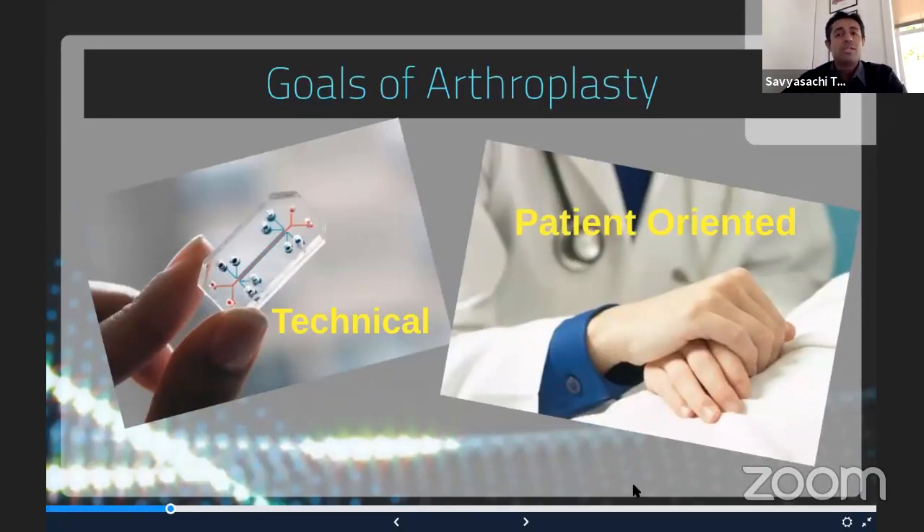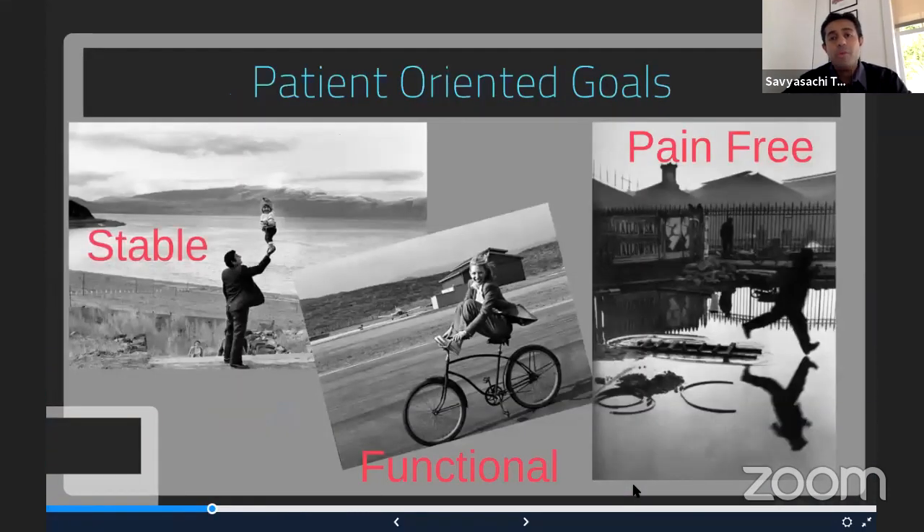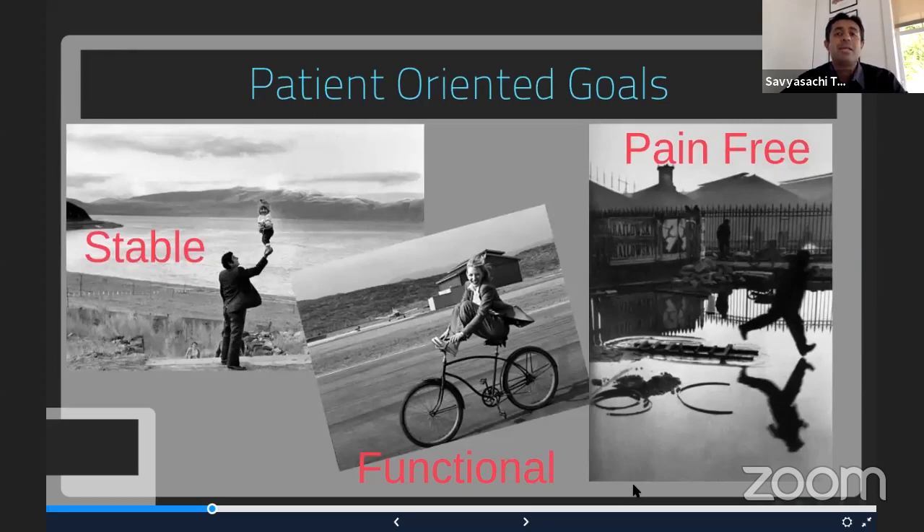Before discussing technical advances in arthroplasty, let's talk about the basic goals. The goals of arthroplasty are two sides of a coin. One side is the technical aspect — the surgeon wants to do a technically very sound procedure. The second, and most important, is the patient-oriented aspect: improving quality of life. Distilled into three simple goals, patients want a stable, functional, and very pain-free joint.